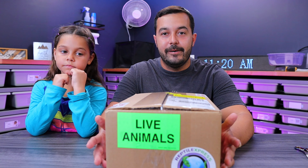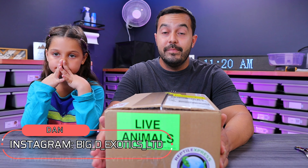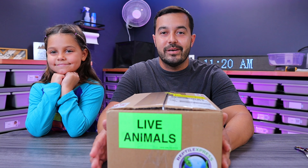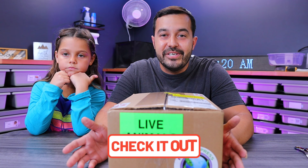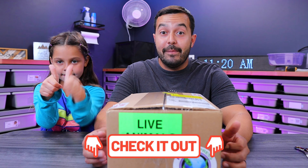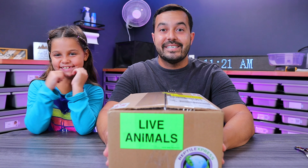Big shout out to Dan from Big D Exotics. If you're not checking him out or following him, go now to Instagram and follow him. He's doing some amazing stuff in his collection — definitely don't want to miss that. So again, big shout out to Dan at Big D Exotics. I'll put his information down below in the description so you guys can go check out his Instagram. Without further ado, I'm going to hand it off to this princess and she's going to do the unboxing for you guys.